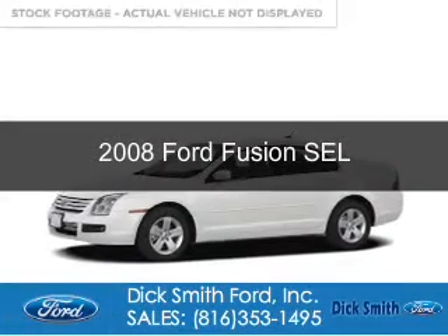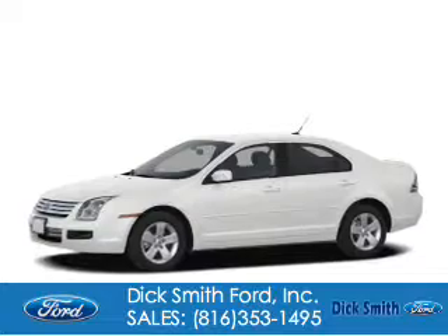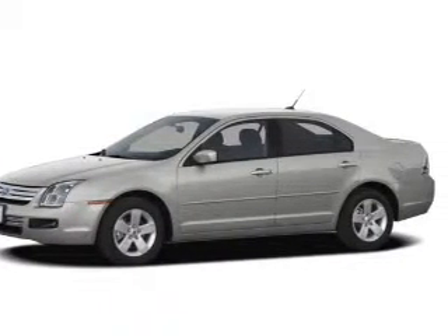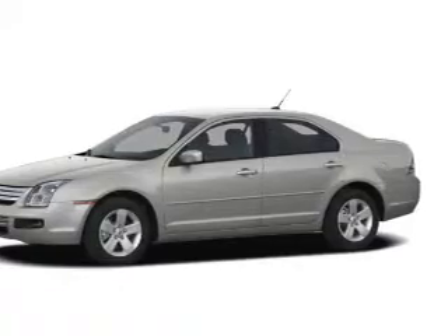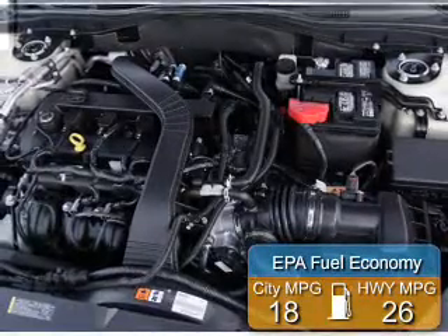This is a used 2008 Ford Fusion. It's powered by front wheel drive, a 3-liter, 6-cylinder engine, and a 6-speed automatic transmission. Great fuel efficiency saves you money by requiring fewer trips to the gas station.